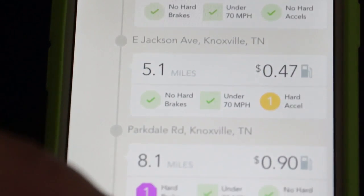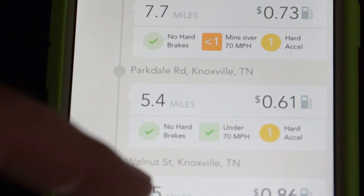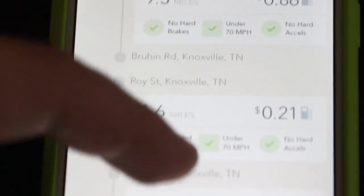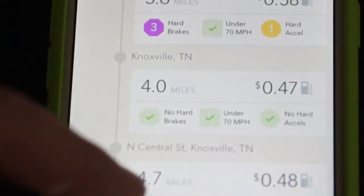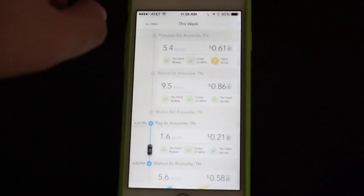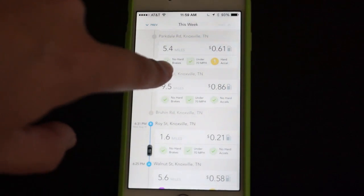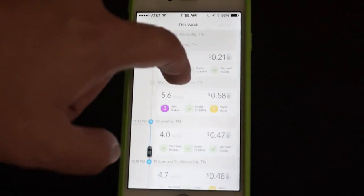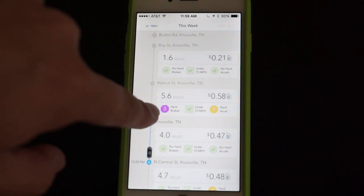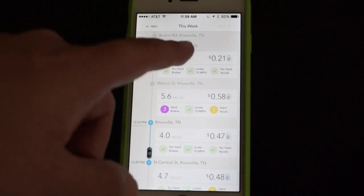You can scroll through the list here and see all of the trips that we've logged. It shows the miles, how much it cost in gas to go somewhere. What's really cool is that it shows the hard acceleration, whether or not you stayed under 70 miles an hour, and whether or not you did any hard braking — all of which affect your score. Here you can see that I did three hard brakes and one hard acceleration. That's not good for fuel efficiency.